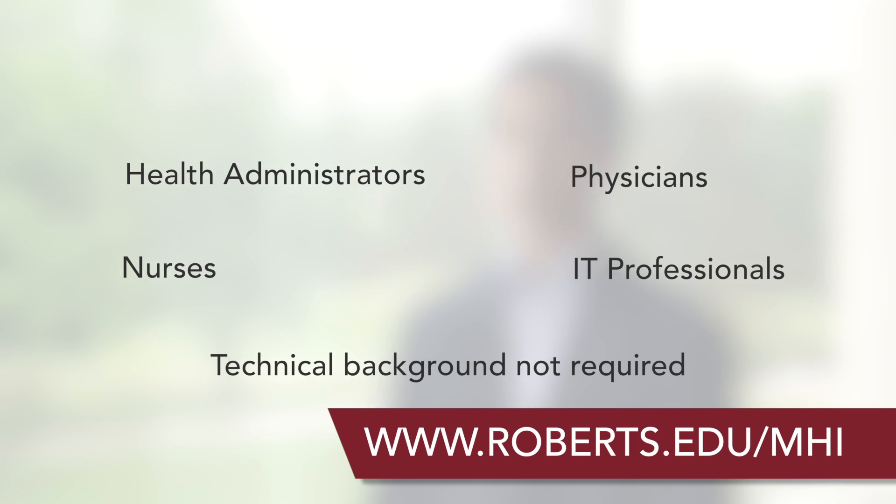You don't need a technical background to be successful in this program. You will become a bridge builder and a highly valued professional as you learn to communicate with clinical, non-clinical, and IT healthcare personnel.